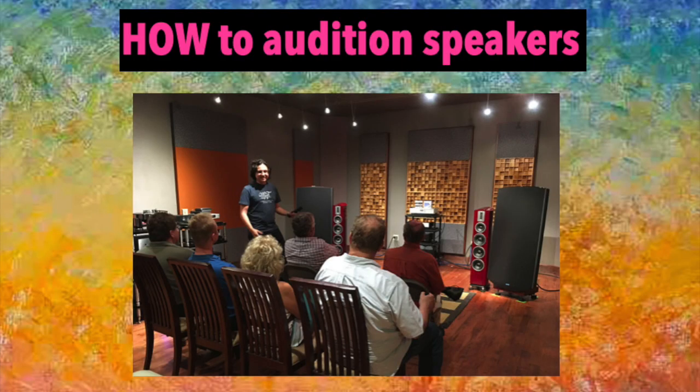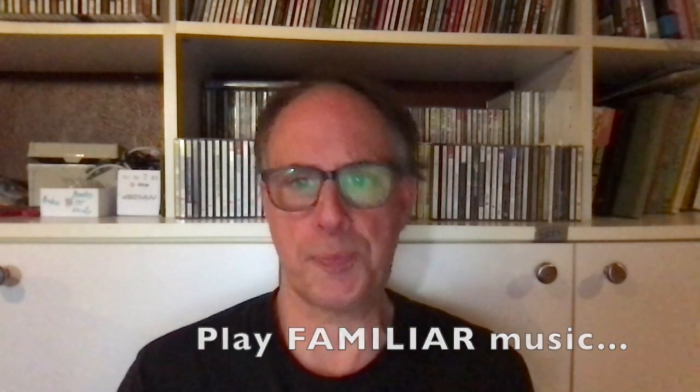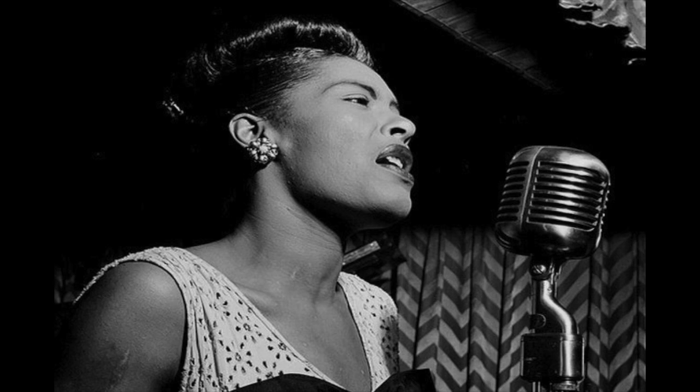Auditioning speakers doesn't need to be a complicated thing to do — you just need to take it seriously. The second point is how to audition speakers. Whether you're at a dealer or at home, there are some additional things to do to make sure you're getting a well-informed impression. Play familiar music — music that you know well, where you anticipate cymbal crashes or bass thumps or the texture of the voice, the range and energy of the music. This will help you judge different speakers with comparable criteria.